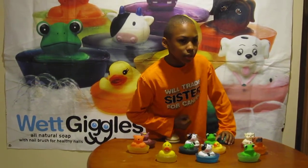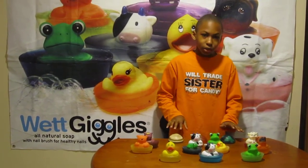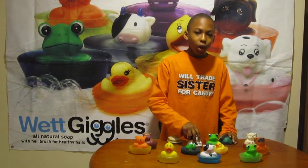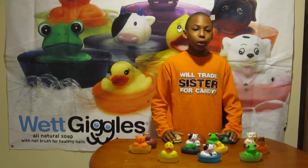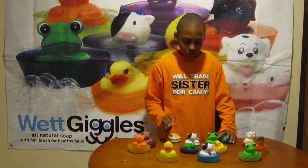And come close, I'll tell you a secret. Inside these soaps, it comes with a nail brush so when you're not using them, you'll have a brush to keep your fingernails clean. We also have soaps without the brush for kids who are under 3 years old, with a toy.